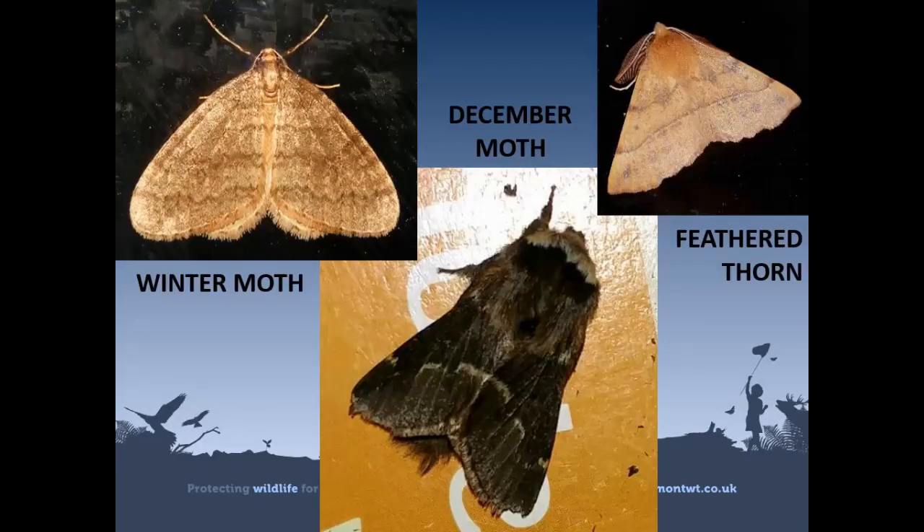A number of moth species are active as adults during winter, so check out your lit windows at night for those which have been attracted. The Montgomeryshire moth group have a really helpful website which includes a section highlighting species in the area to spot each month, so do check it out.